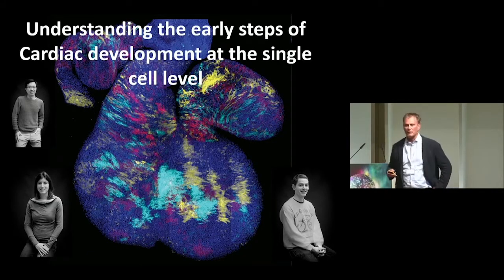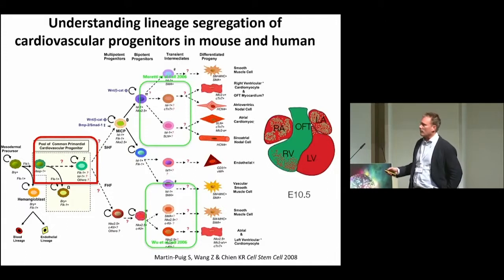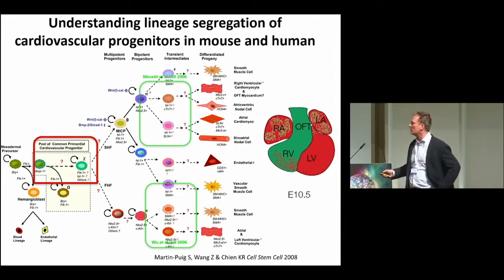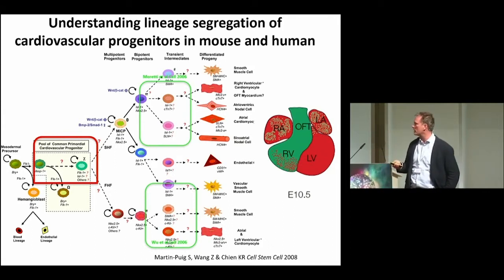The first hint we got in single cell sequencing was trying to understand the earlier steps of cardiac-vascular lineage segregation at the single cell level. As you may know, the cardiac tissue is the first organ that forms during embryonic development. It's specified very early on at the time of early mesoderm formation by the formation of a population expressing MSP1, which gives rise to two types of cardiac progenitor: one for the left ventricle and one for the right ventricle, with two other progenitors contributing equally to the atrium chambers.